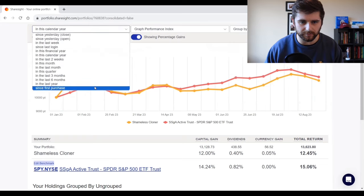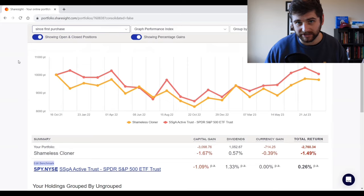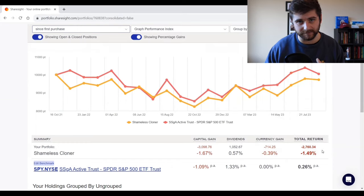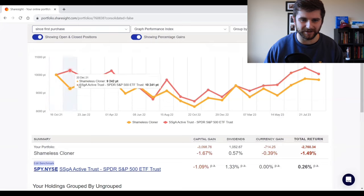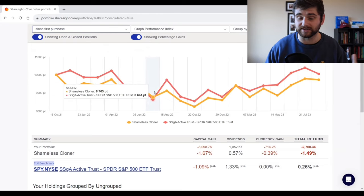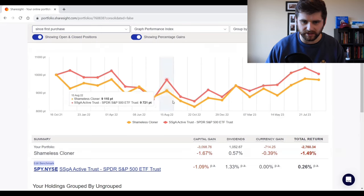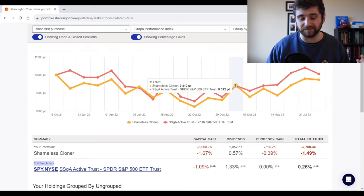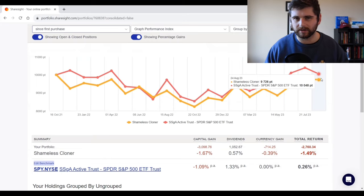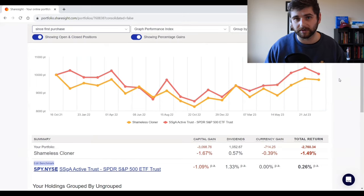Looking at all-time performance for the Shameless Cloner portfolio, we're unfortunately still lagging the S&P 500 — down about 1.5%, while the index has been very flat over that period, only up about a quarter percent per annum. We definitely fell behind the index a lot straight out of the gate, largely due to our big 20% allocation to Alibaba, which has not been a good performer. There have been periods — like February this year — where we were above the index, but we've since fallen behind slightly. I really do want to run this experiment for a several-year period to see how it stacks up.